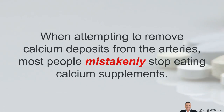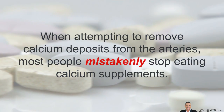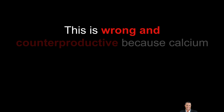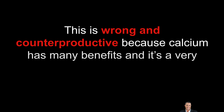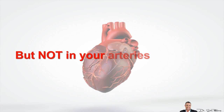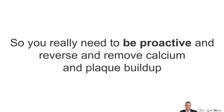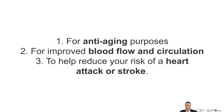When attempting to remove calcium deposits from the arteries, most people mistakenly stop taking calcium supplements. This is wrong and counterproductive because calcium has many benefits and it's a very important mineral, especially in your bones, just not in your heart. In fact, calcium deposits and plaque buildup in your arteries is a sign of early aging. So you really need to be proactive and remove calcium and plaque buildup for anti-aging purposes, for improved blood flow and circulation, and also to help reduce the risk of a heart attack or stroke.